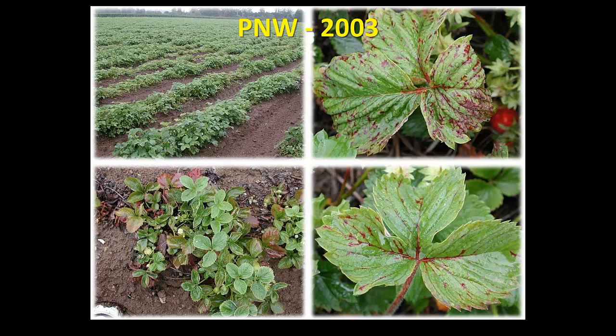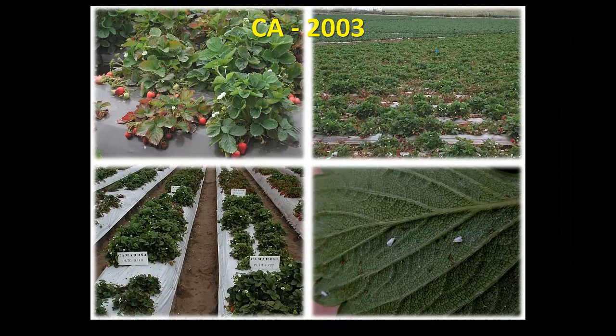This is the Pacific Northwest - Oregon, Washington, British Columbia, Canada. You can see that those fields don't look very good. You see the discoloration, those red spots, and in general the plants declined. This is California - some fields produce 40 tons of fruit per acre. You cannot produce 40 tons per acre when you have plants looking like that.